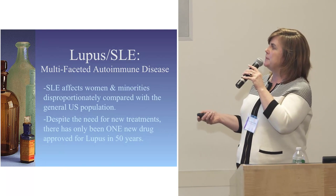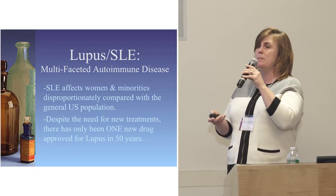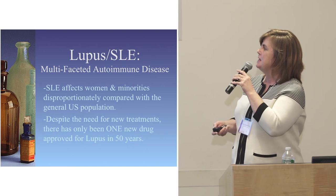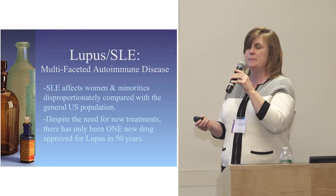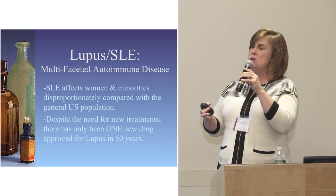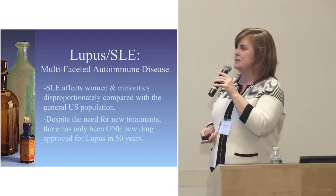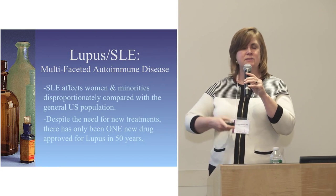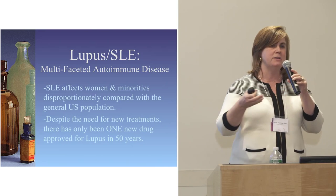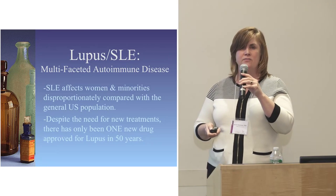Unfortunately, lupus mostly affects women and minorities — African Americans, Hispanics, and Asian populations. Despite the need for new treatments, there's only been one new drug approved for lupus in the past 50 years. That was really the stimulus for the ALR and the LRI to drive forward this drug repositioning project — to find an alternative way to find new drugs.